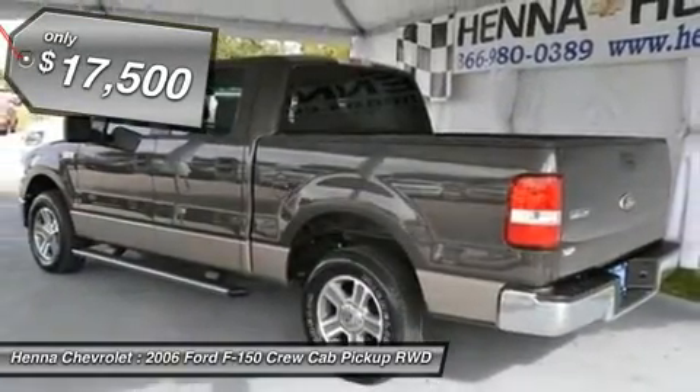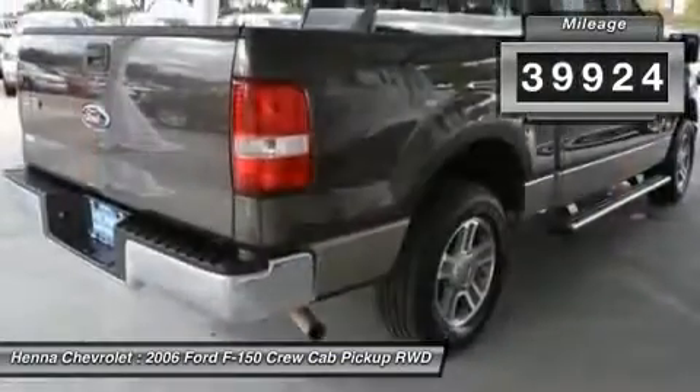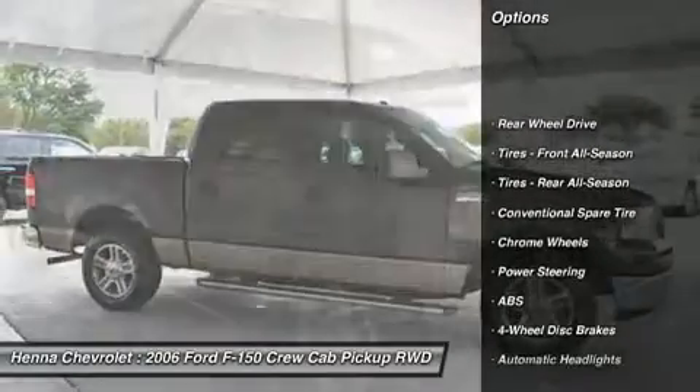It scored the top rating in the IIHS frontal offset test. Motor Trend said its structure is outstanding — tight, quiet, and largely shutter-free.